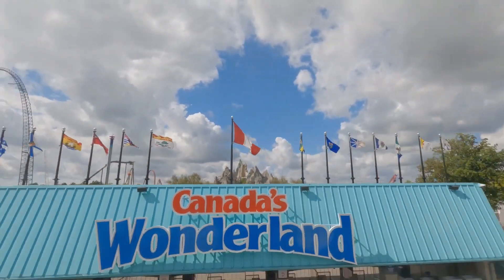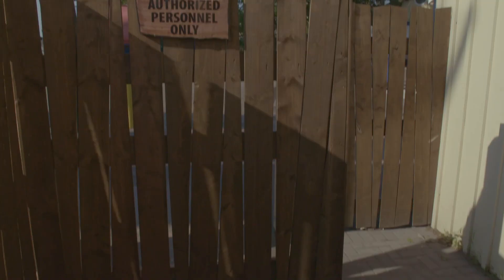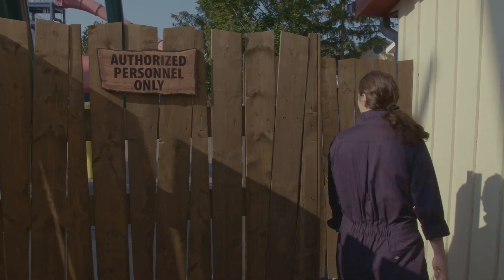Today, I'm taking you to Canada's Wonderland, Canada's biggest and most visited amusement park. I'm about to go off-limits.